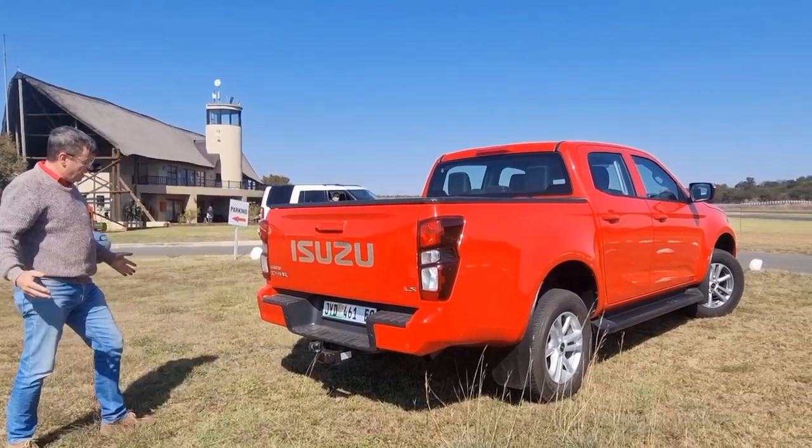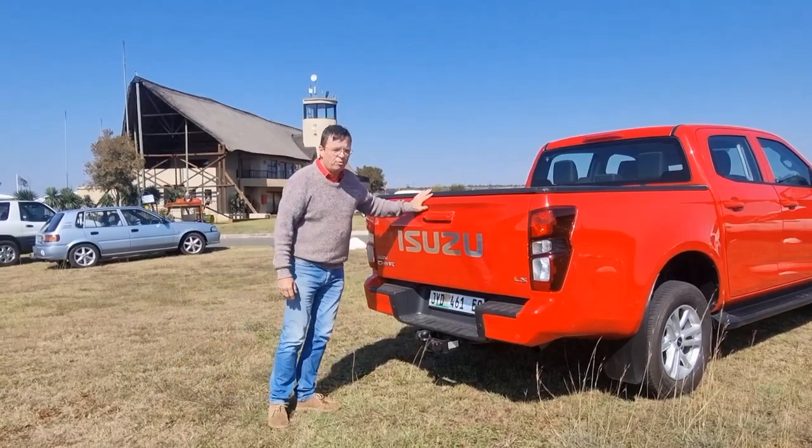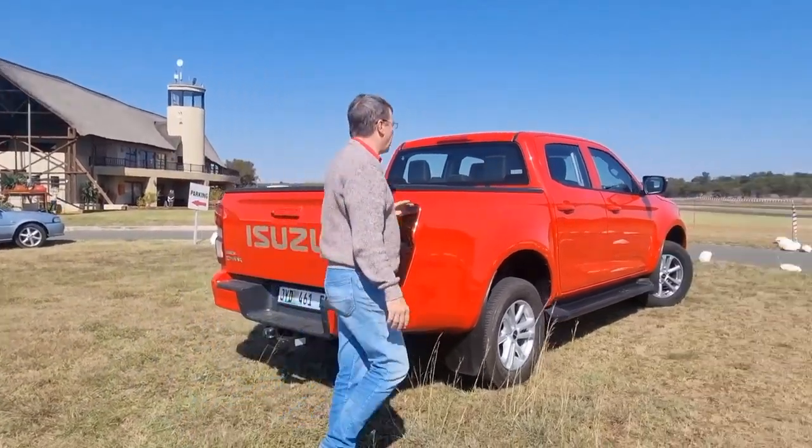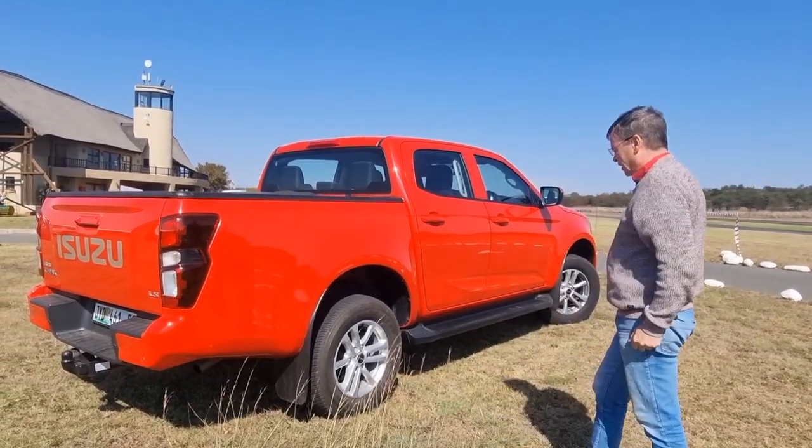So there you have it. It is a D-MAX, it is an LS, it is bright red, it even has a high-level stop light, and it's a double cab.